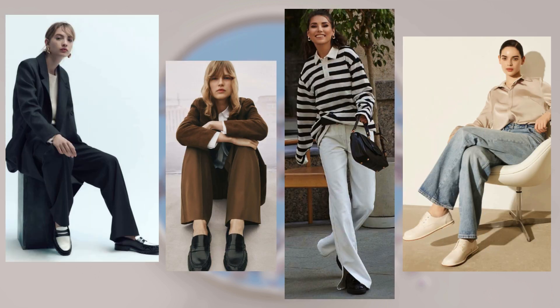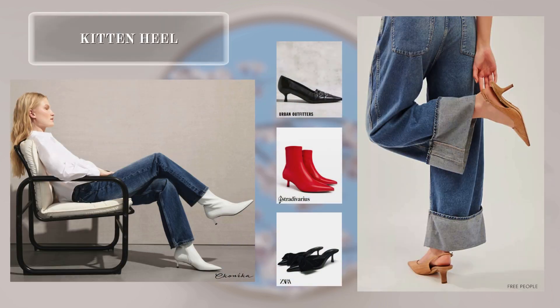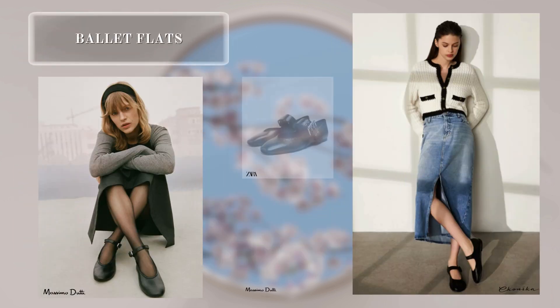These shoes are ideal not only for office outfits but also look great in casual and relaxed looks. The next trend is kitten heels. Kitten heel is perhaps the most fashionable heel of this season. You can choose ankle boots, pumps, or slim bags with mini heels. Such a low heel is not only comfortable but will also add additional grace to your look.